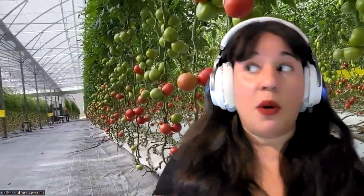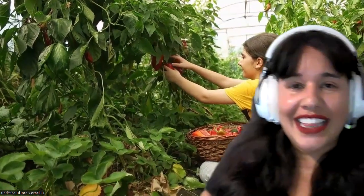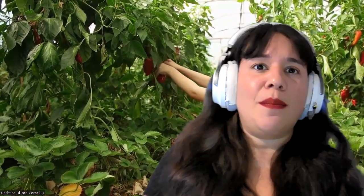Did you know that there are more than 10,000 varieties of tomatoes? Many consider them a vegetable, but since they have seeds, they're actually considered a fruit. Next, it looks like we have some peppers. There are several types of peppers — jalapeno peppers, bell peppers, cayenne peppers. Some peppers are spicy, some are not spicy, so there's a pepper out there for everyone.